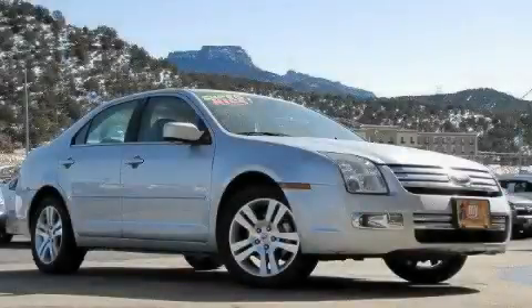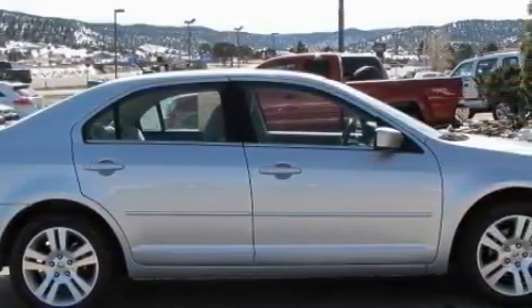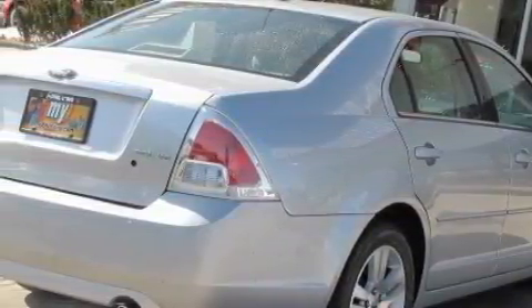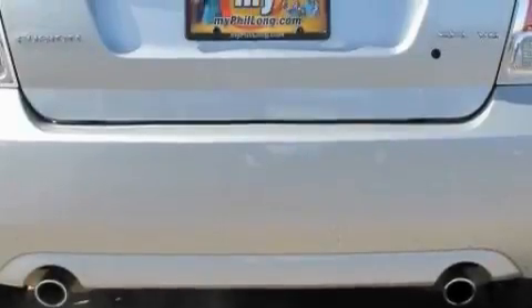This is a 2009 Ford Fusion. It has a 3.0-liter six-cylinder engine and an automatic transmission. Its top features include solar-tinted glass, air conditioning with automatic climate control, satellite radio, a low-tire pressure indicator, a traction control system, and this vehicle has fewer than 37,000 miles on the odometer.